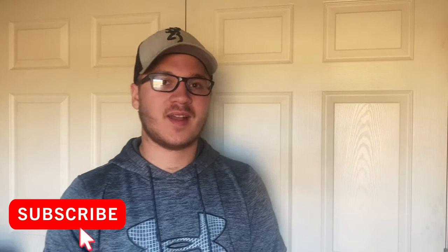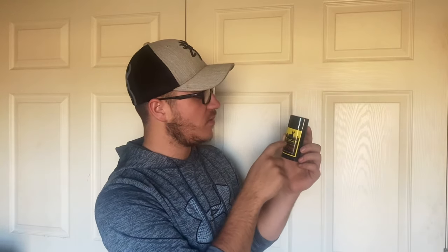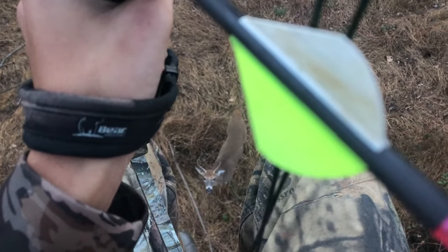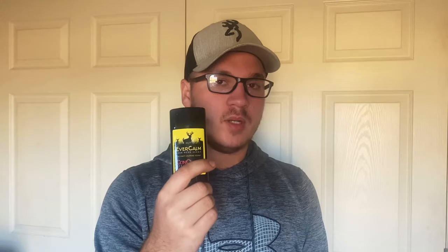For scents, I always bring Tink's 69, which is a doe-in-estrus lure. I have scent wicks that I hang up in certain areas and over trail camera spots. I also always bring Ever Calm — this is a calming scent taken from a deer bedding area. I was hesitant about it at first, but after using it for a couple years I realized it can be really helpful. Putting it on my boots as I walk in or on a tree next to my tree stand really calms deer down, especially if you have swirling wind. It gives you another layer of security — deer won't bust as easily.